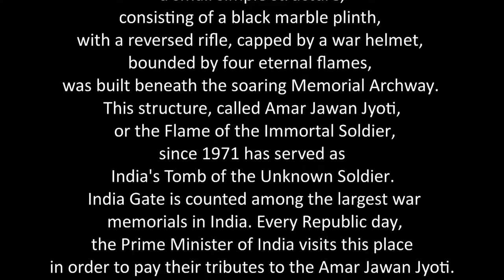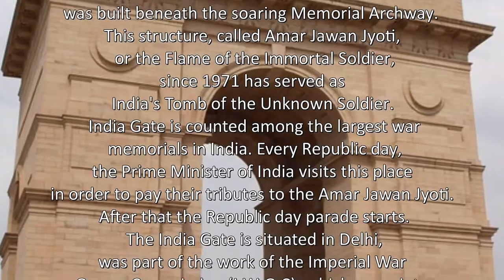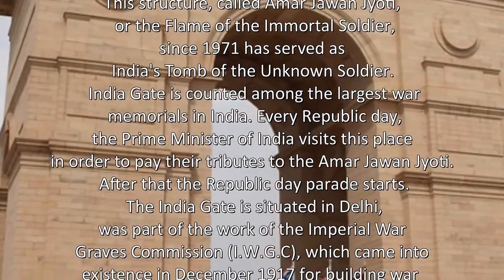India Gate is counted among the largest war memorials in India. Every Republic Day, the Prime Minister of India visits this place in order to pay their tributes to the Amar Jawan Jyoti. After that the Republic Day Parade starts.